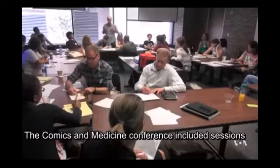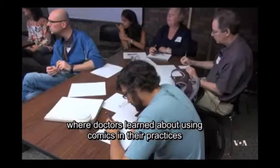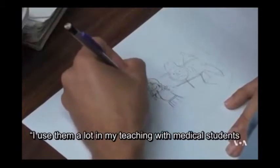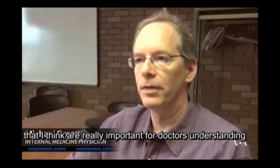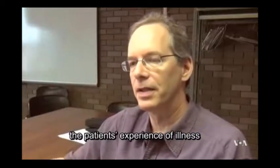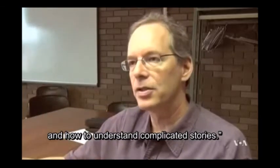The Comics and Medicine Conference included sessions where doctors learned about using comics in their practices and workshops on how to draw them. One participant noted using comics in teaching medical students as a way of helping explore important themes, including understanding the patient's experience of illness and how to understand complicated stories.